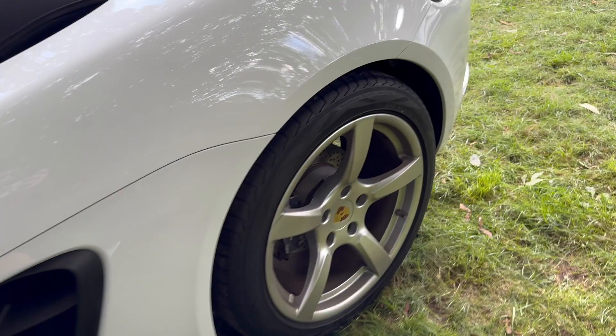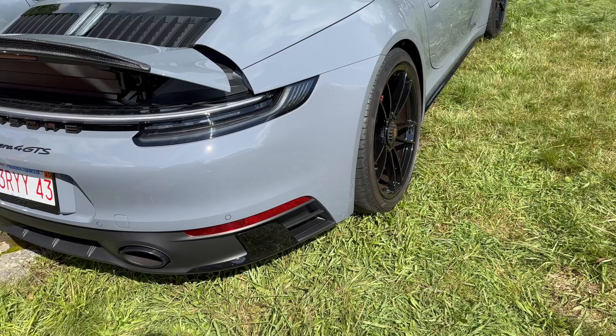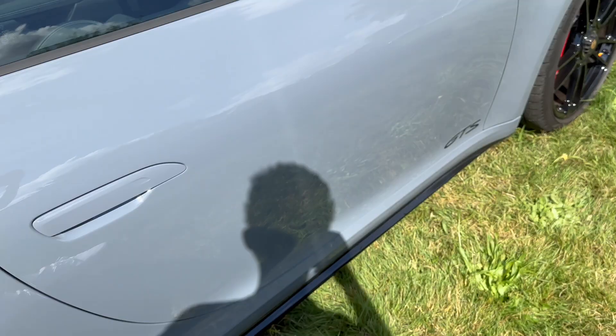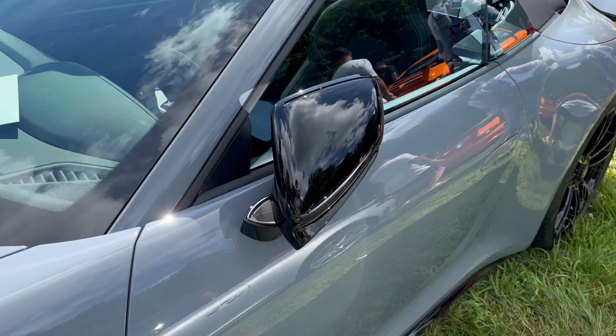Beautiful Arctic Gray 911 Carrera 4 GTS with the center lock wheels and black mirrors. This is a nice spec, with the Alcantara and leather interior as well.